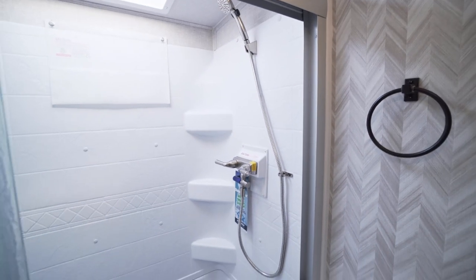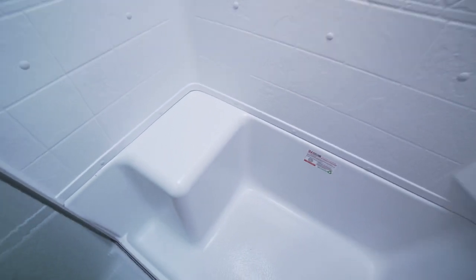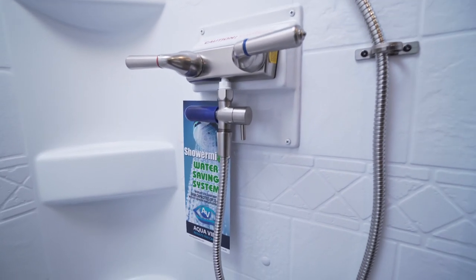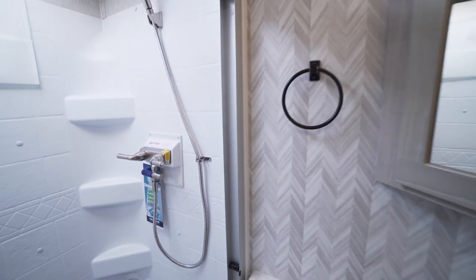Under that countertop overhang we have a 110 outlet — great for plugging in hair dryers. The shower features a skylight, making it a pretty big space with a nice little seat inside. This is also equipped with a Shower Miser system — I'll link a video in the corner explaining that.